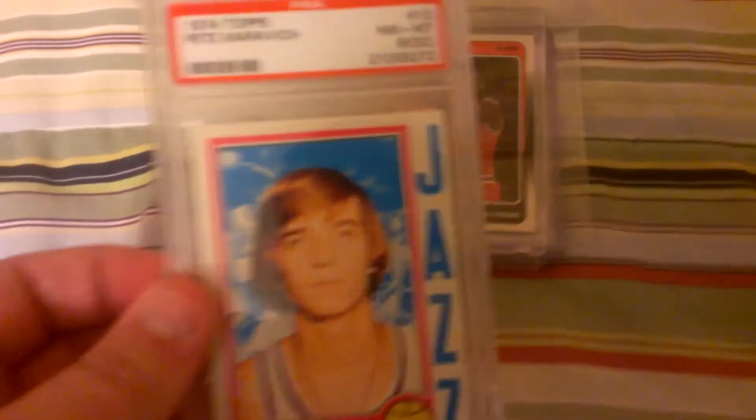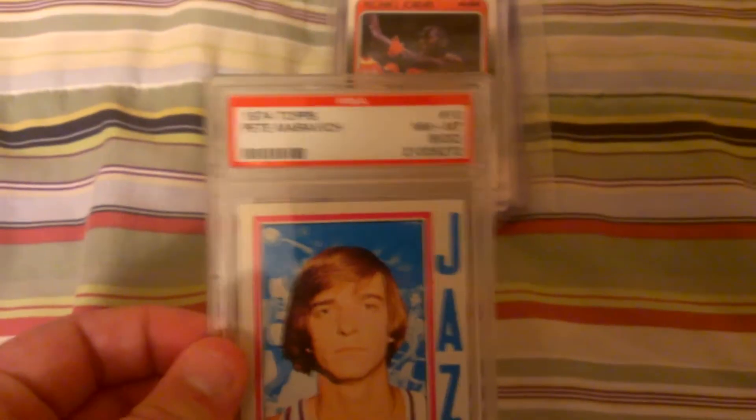First off, we have a very nice Pete Maravich 1974 Topps card, graded PSA 8. Very nice card.